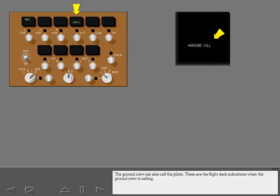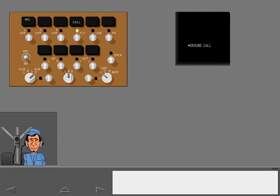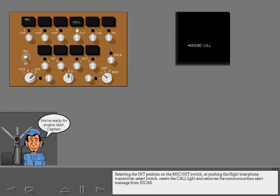The ground crew can also call the pilots. These are the flight deck indications when the ground crew is calling. Selecting the interphone position on the mic interphone switch, or pushing the flight interphone transmitter select switch, resets the call light and removes the communications alert message from ICAS.